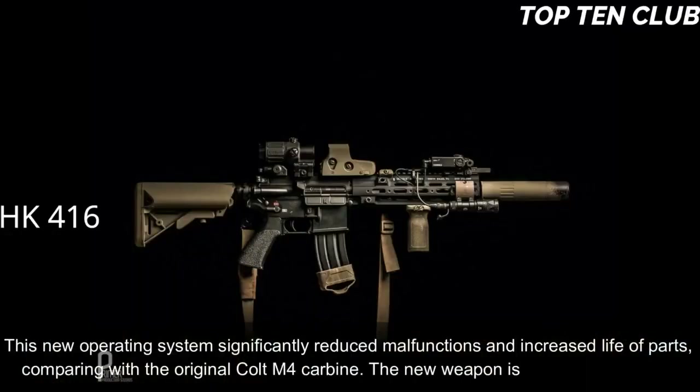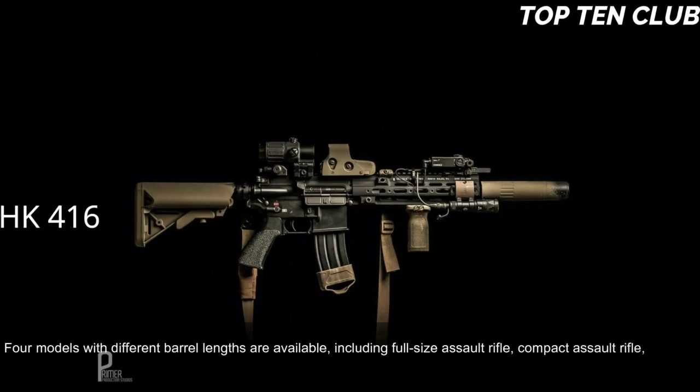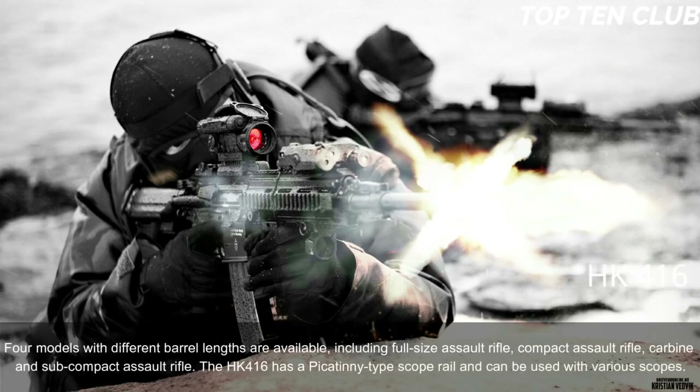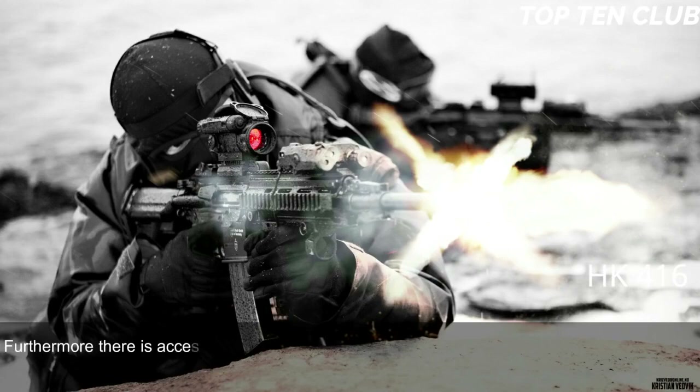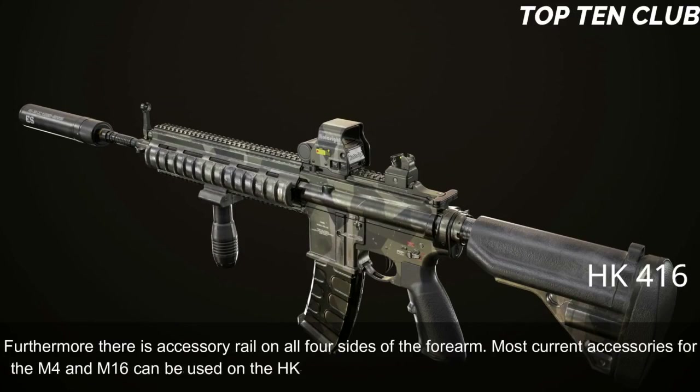This new operating system significantly reduced malfunctions and increased parts life compared to the original Colt M4 carbine. Four models with different barrel lengths are available: full-size assault rifle, compact assault rifle, carbine, and subcompact assault rifle. The HK416 has a Picatinny-type scope rail for use with various scopes, plus accessory rails on all four sides of the forearm. Most current accessories for the M4 and M16 can be used on the HK416, including a 40mm underbarrel grenade launcher.